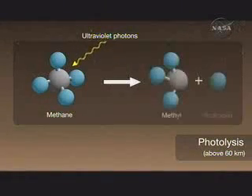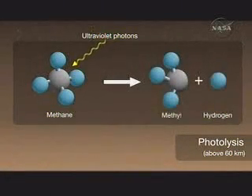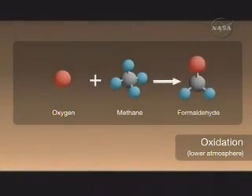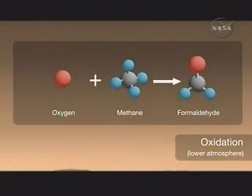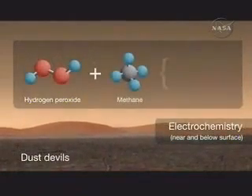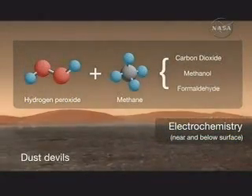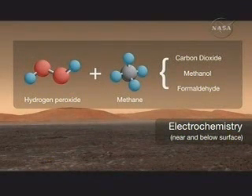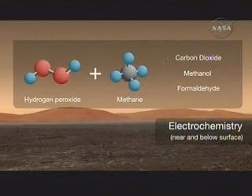What you're seeing in this video is that photolysis of methane by UV photons occurs somewhere between 50 to 60 kilometers — it's occurring throughout the atmosphere, but largely above 50 to 60 kilometers. Oxygen atoms break down methane lower in the atmosphere, and these two processes combined give a long lifetime. On the other hand, in dust devils and dust storms, you can induce electrochemistry, which in turn produces powerful oxidants like hydrogen peroxide, which would destroy methane much more rapidly.